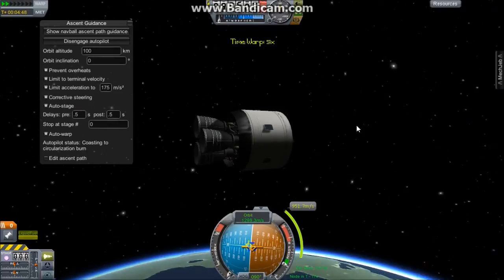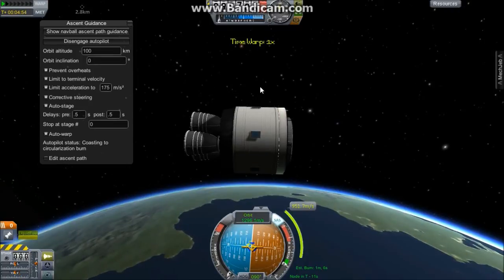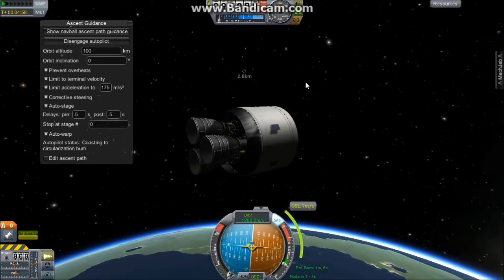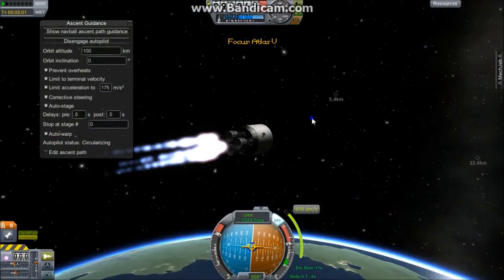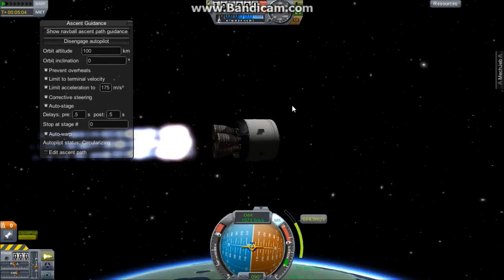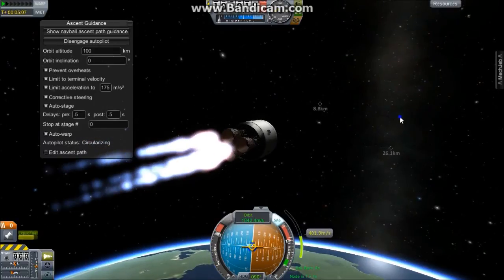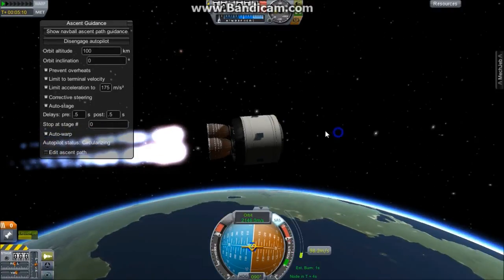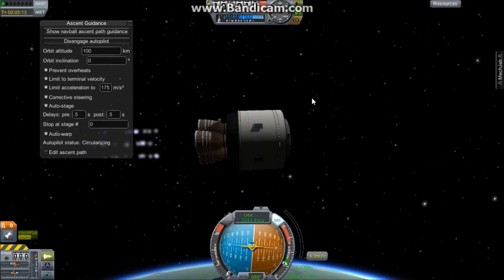The rocket is now in space. We are time-warping to the maneuver node, which will be our circularization burn. That will come up in a few seconds. And we are burning — all three engines are performing well on the Atlas V second stage. We're coming to the end of the burn.